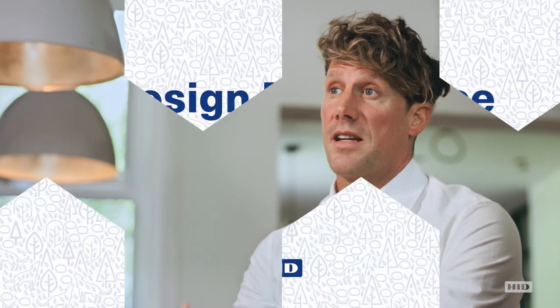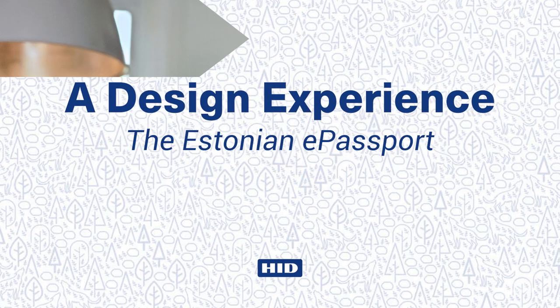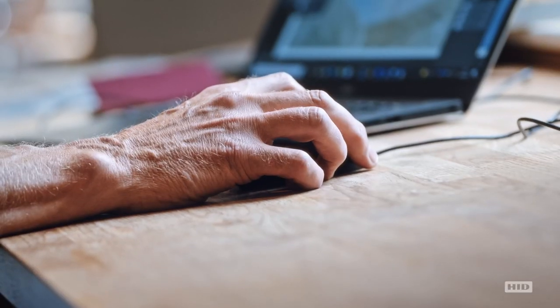Humans speak in languages, but everything else speaks through design. The HID Identity Design team have 25, 30 years of experience. We're pushing the boundaries, looking for constantly more contemporary design. I think as a design service and a design team, we really are a formidable force.